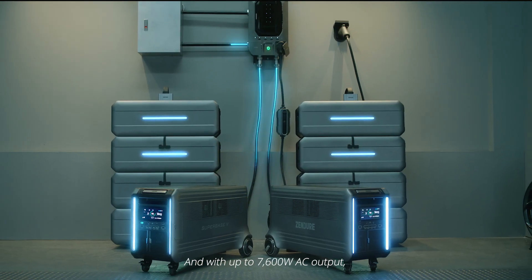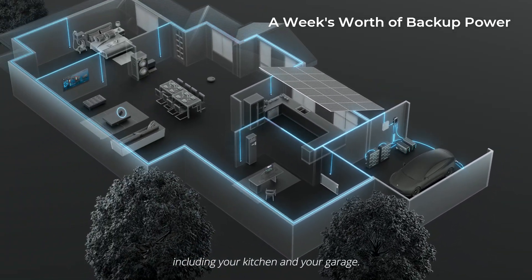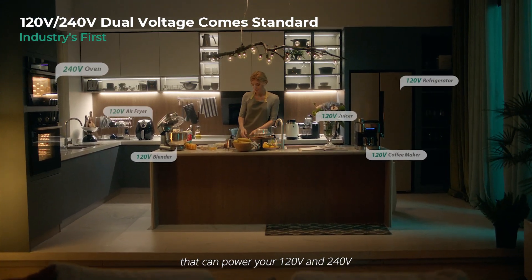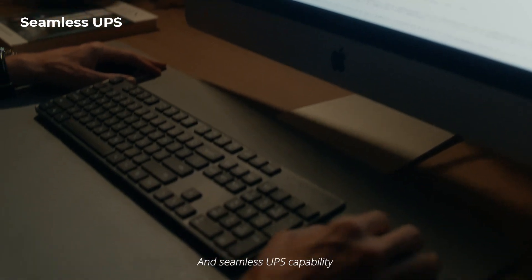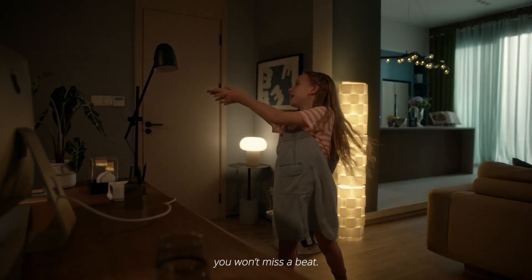And with up to 7600 Watt AC output, Superbase V is an energy storage system for your whole house, including your kitchen and your garage. Superbase V is the first system that can power your 120 and 240 volt appliances at the same time from just one unit. And seamless UPS capability means when the power goes out, you won't miss a beat.